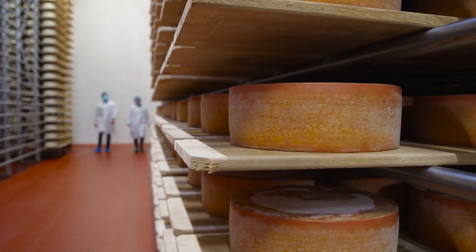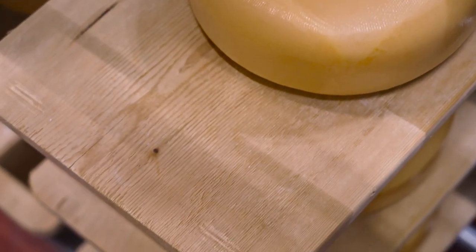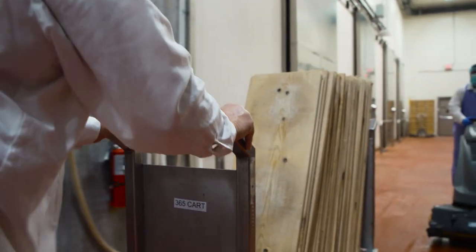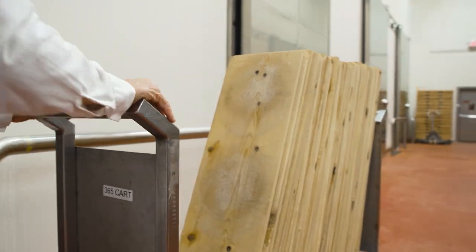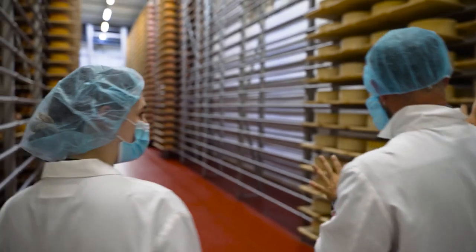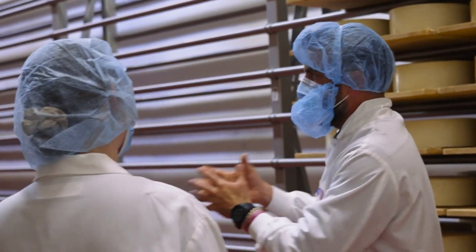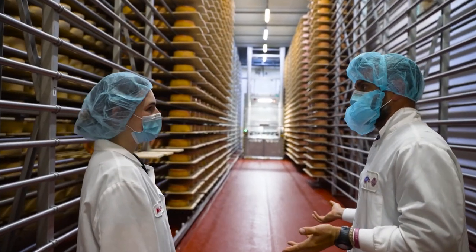All the cheese is placed on imported cedar boards. The use of a wooden board is a very traditional practice for cheese affinage — it's porous and allows the cheese rind to breathe without trapping too much moisture. This is a time-tested, old-world technology: cedar lets the cheese age, grow, breathe, and develop its flavor characteristics.